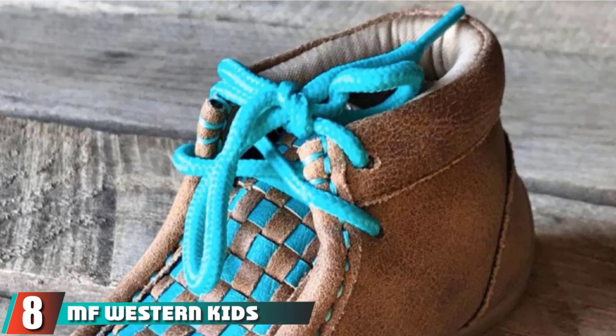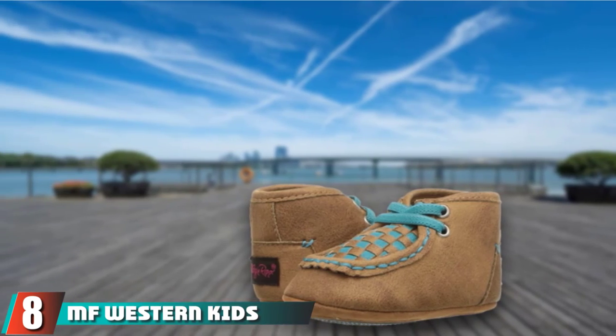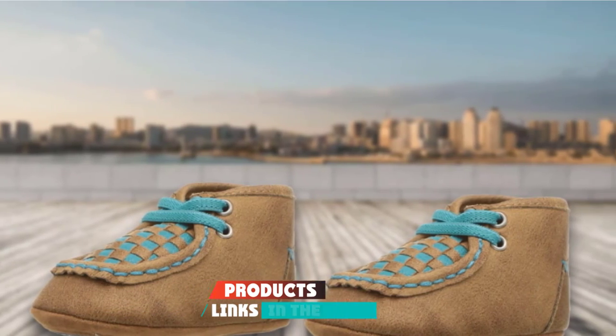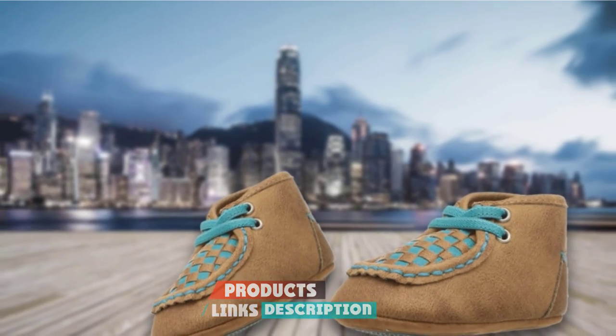The number 8 position is held by MF Western Kids Cassidy. These faux suede booties have an outdoorsy look. They're padded and have a bit of rubber grip, but remain light and flexible for little feet.